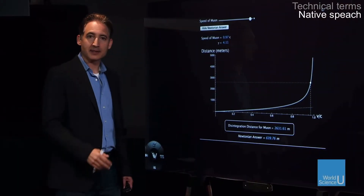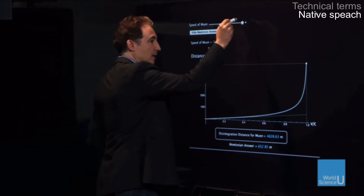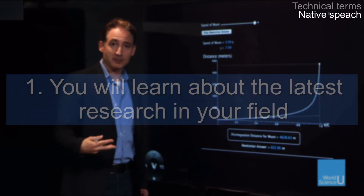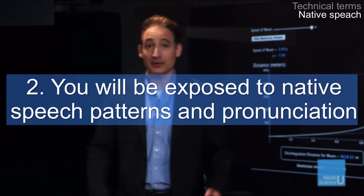But be aware of the differences between British and American accents. Pick one and stick to it. Now you need to expose yourself to native speech patterns. Watching oral presentations by native speakers of English in your research field will benefit you in two ways: you'll learn about the latest research in your field, and you'll be exposed to native speech patterns and pronunciation. Win-win.